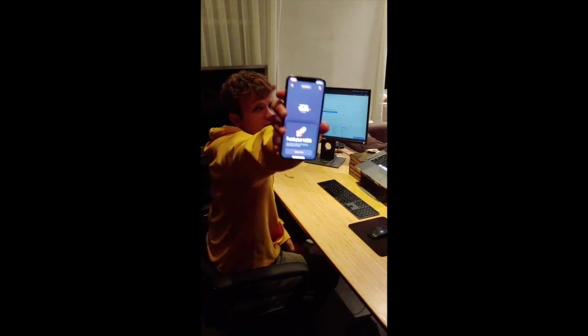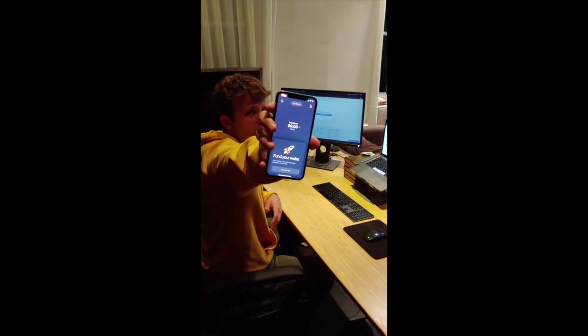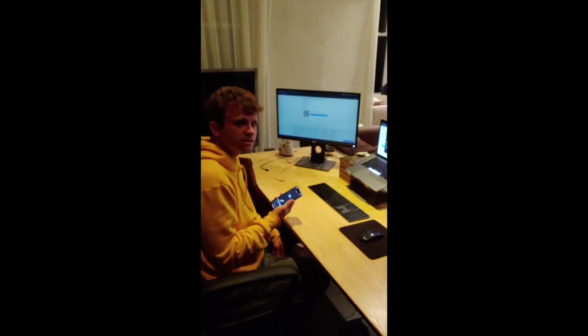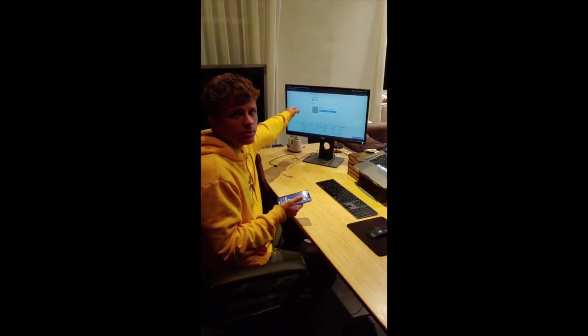Alright, I got a freshly downloaded Zap Wallet. I have no Bitcoins, I have no channels. All I have is a Lightning Node LND running on my phone. I'm going to buy Bitcoins inside my Zap Wallet, delivered to me over the Lightning Network, and I'm going to scan this Lightning QR code by BitRefill.